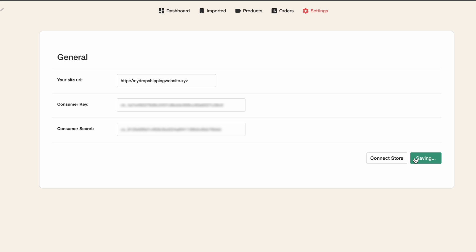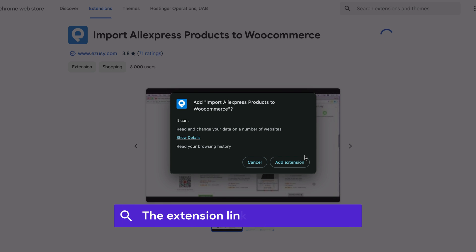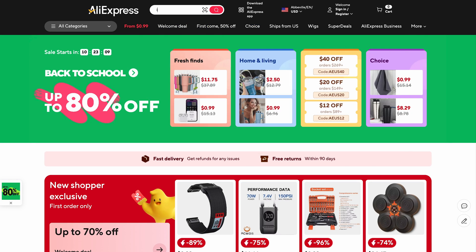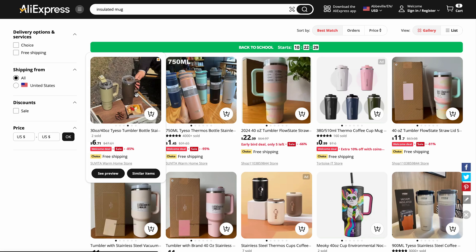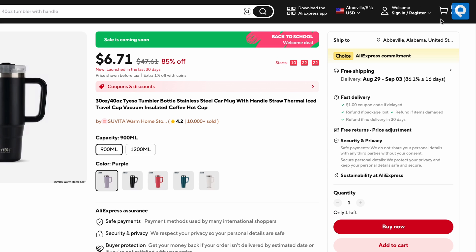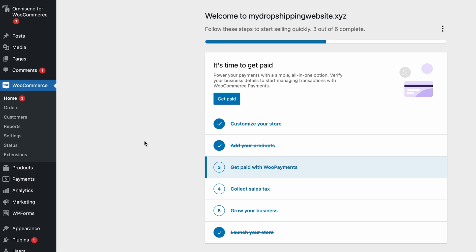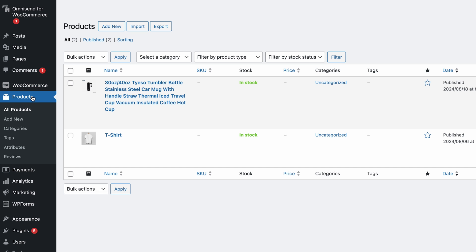All that's left to do before you can begin importing products is to install the Isuzu browser extension. Bear in mind that it is only available for Google Chrome. The extension link is also in the description. Now go to AliExpress and search for the product you wish to sell. I'll be picking this insulated mug. Open the product page and click the Isuzu icon at the top right corner of the page to begin importing the product. Now let's go back to the admin panel of your website. From the left sidebar, pick Products. Remove all of the items that came pre-installed with your site by checking them and selecting Move to Trash from the bulk actions.